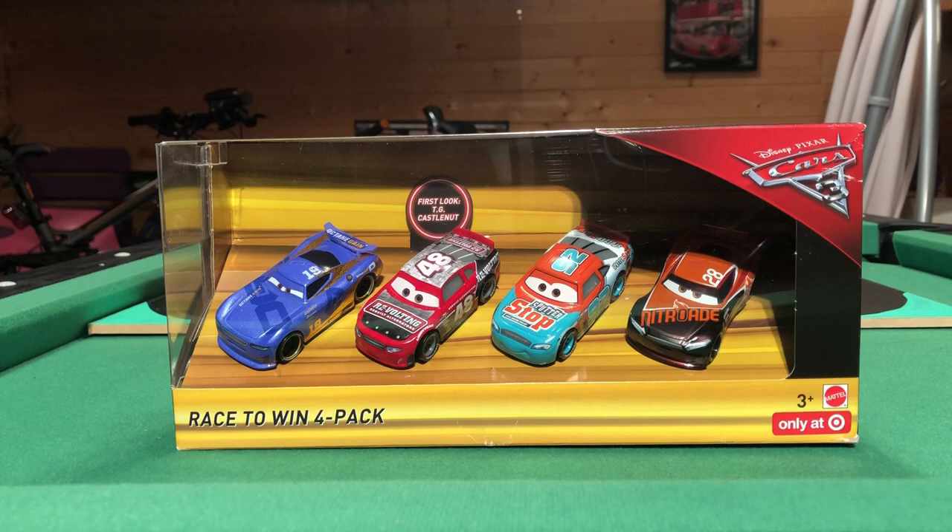In this pack we have Danny Swerbez, which seems to be the purple variant, TG Castle Nut — an awesome car and the main reason for this review — then we have Murray Clutchburn, who actually looks a lot better than the version I have, which is pretty cool. And then we have the regular matte version of Tim Treadless. With Danny Swerbez I have one blue and two purple, and with Tim I have two of this matte version and the shiny version I found as a single.